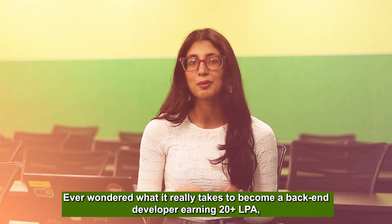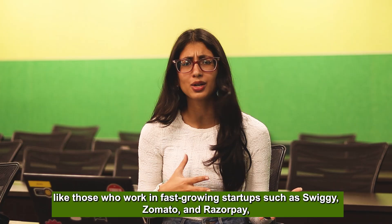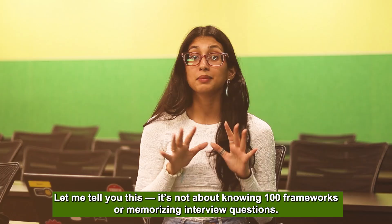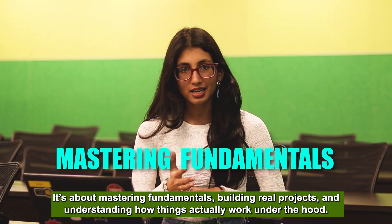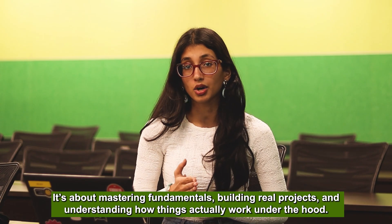Ever wondered what it really takes to become a back-end developer earning 20-plus LPA, like those who work in high-growing startups like Swiggy, Razorpay, or companies like Google, Amazon, and Microsoft? It's not about knowing 100 frameworks or memorizing interview questions. It's about mastering fundamentals, building real projects, and understanding how systems actually work under the hood.